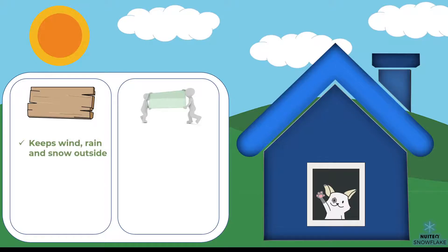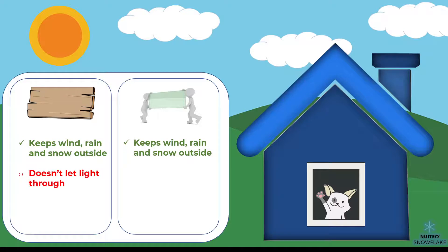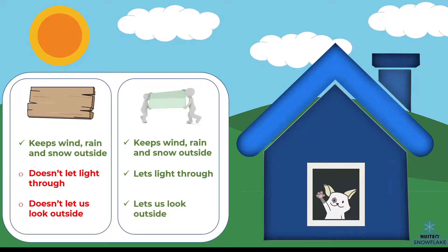Wood keeps wind, rain, and snow from coming into the house. Glass also keeps wind, rain, and snow from coming into the house. Wood is opaque, which means that it doesn't let light into the house. Glass, on the other hand, is transparent and lets light through. Wood doesn't let us look outside, while glass allows us to look at the world outside.